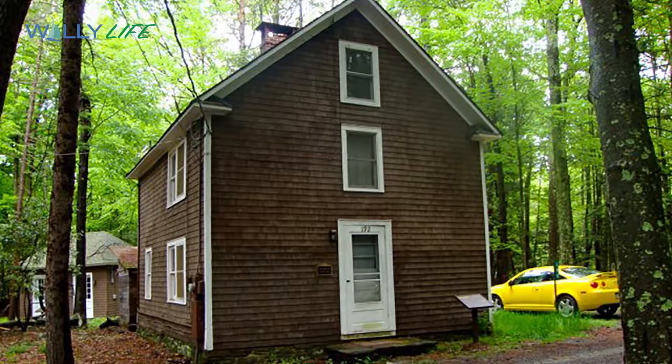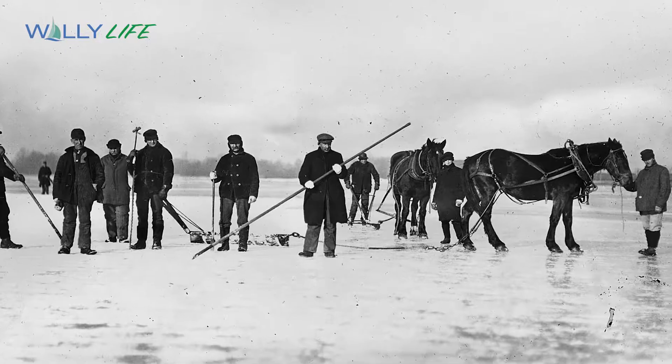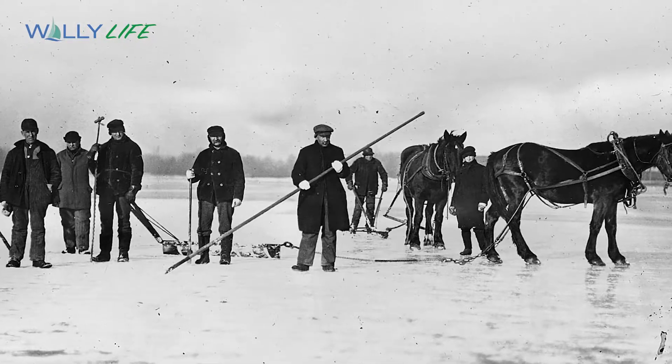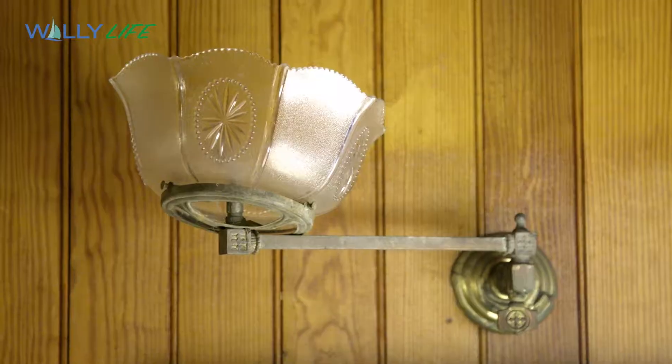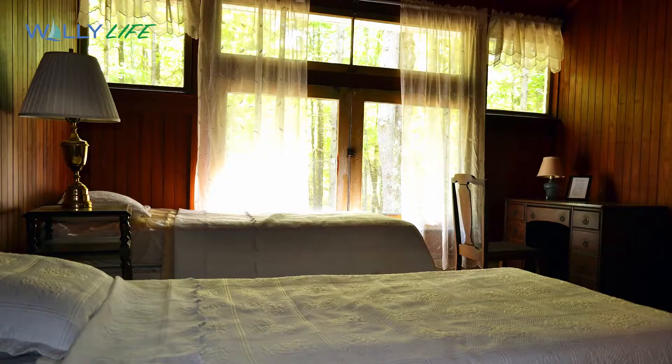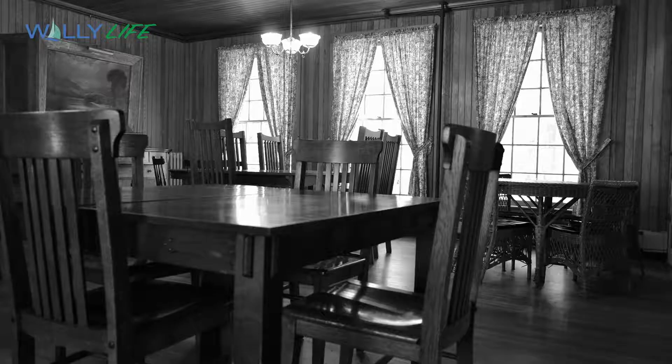And then the ice house, which is a square, unusual-looking building that has windows and a door on it. Ice would be harvested on the lake and then stored in the ice house to provide refrigeration pretty much all year. You can still see some of the original fixtures on the house — there are two above the fireplace and some throughout the house in the bedrooms and in the dining room as well.